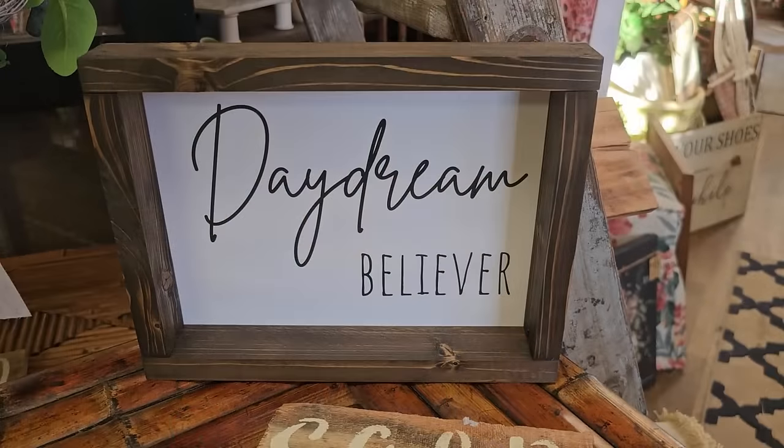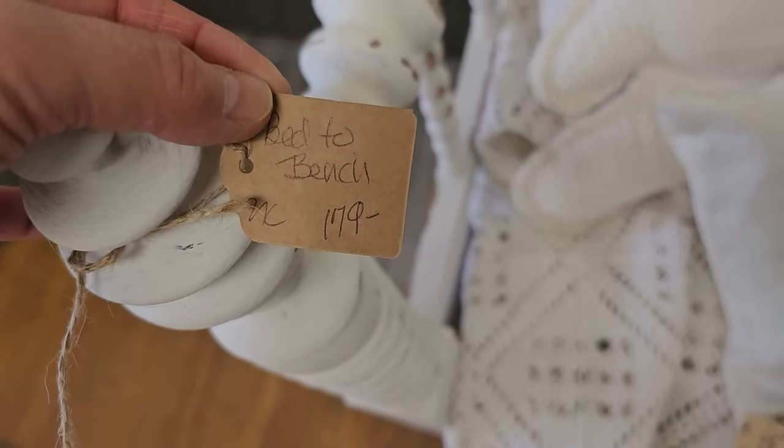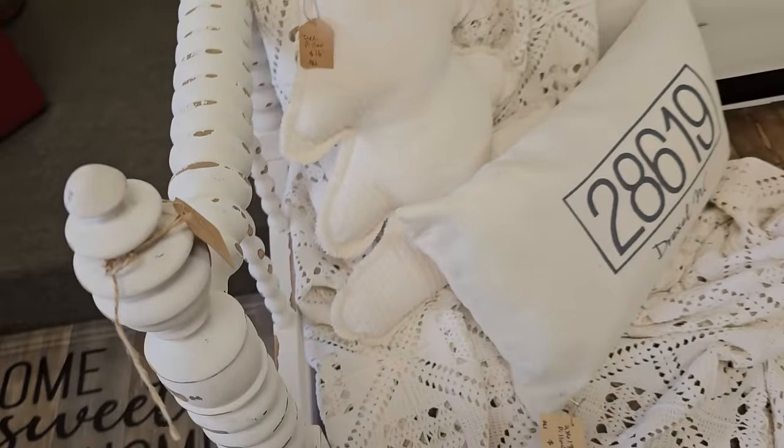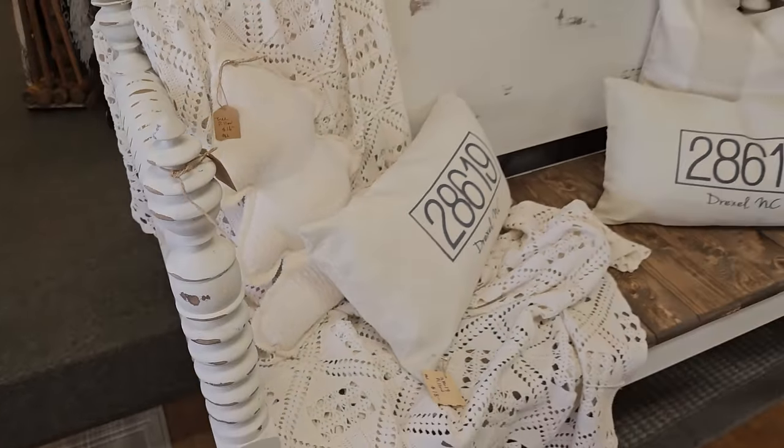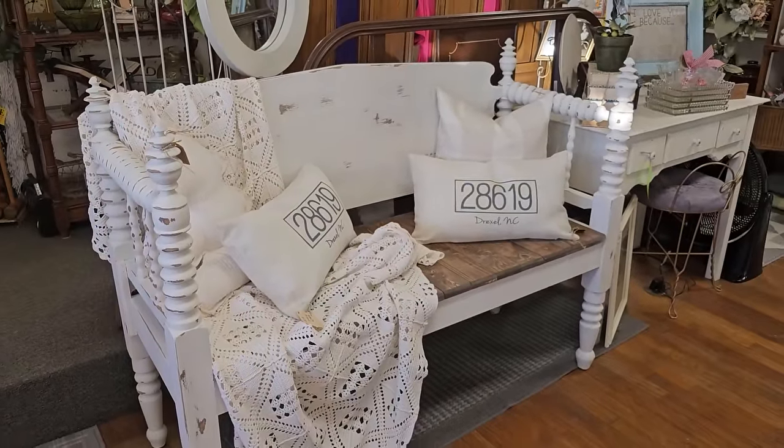I love all of their signs here. And I love this idea - it's a bed converted to a bench, $179. We see those old beds at the Restore, so look what someone made with one. Isn't that beautiful?